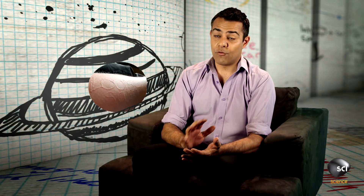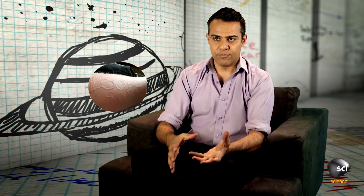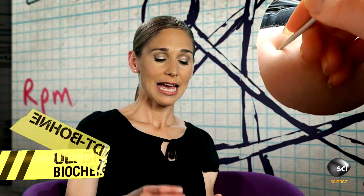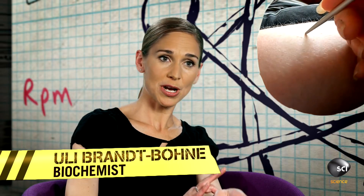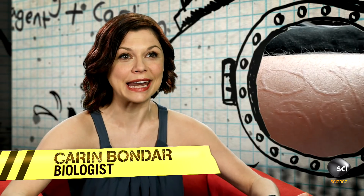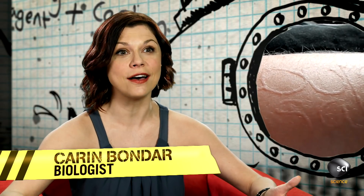This is an example of dermatographia, which basically means writing on the skin. When you have this condition, you have very sensitive skin and it reacts to pressure. But what's actually happening? This is quite a complicated chemical reaction that she's causing here.